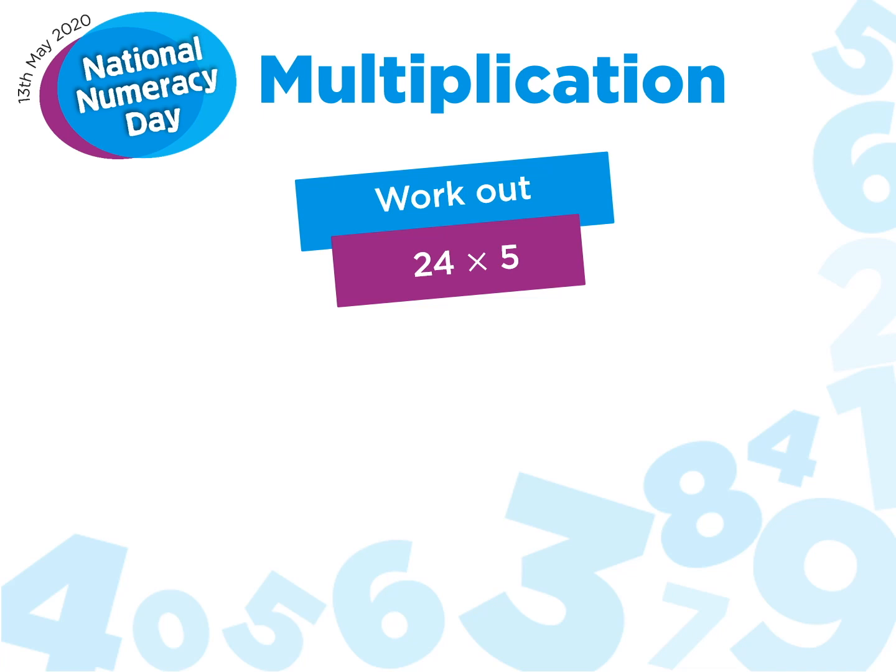In this short video, we're going to take a look at multiplication — specifically mental multiplication.